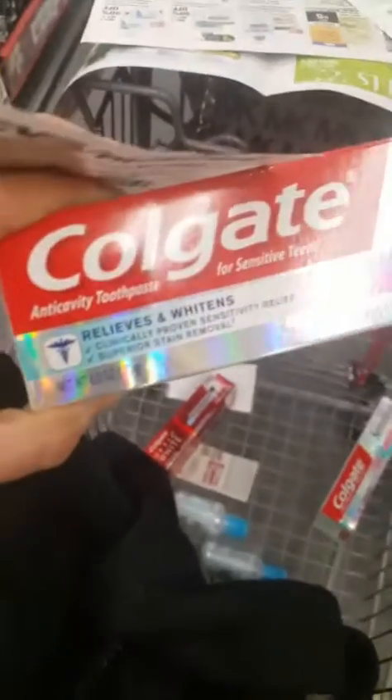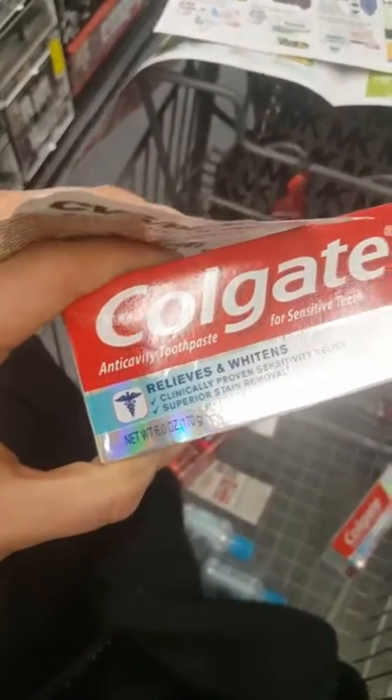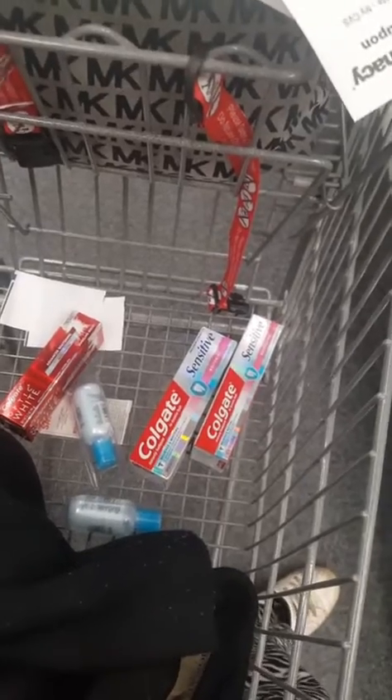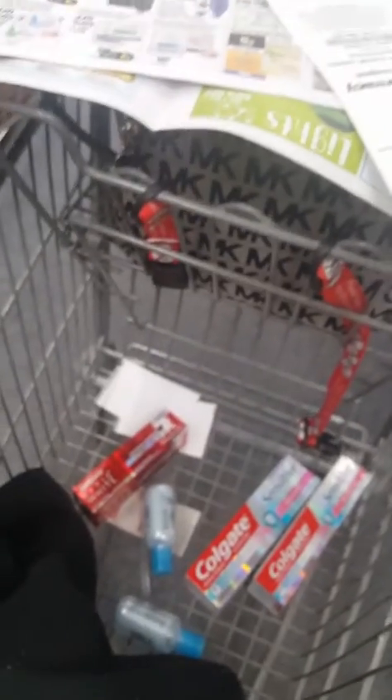I grabbed two of these Colgate — let me bring them up a little closer. These are the six-ounce ones. There's a rebate on Ibotta, you can clip up to five of them, but with this deal at CVS you can buy up to two and get two dollar Extra Care Cash back. We have this three dollar off coupon right here, so it's gonna take a dollar off each.